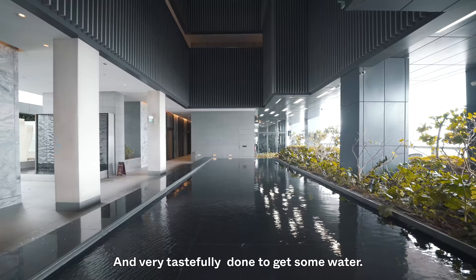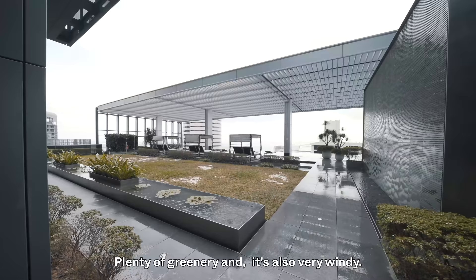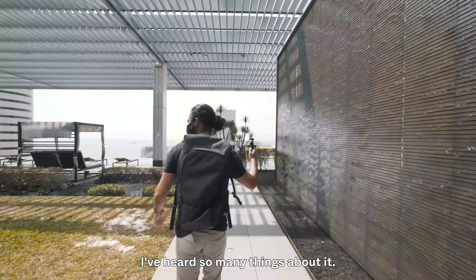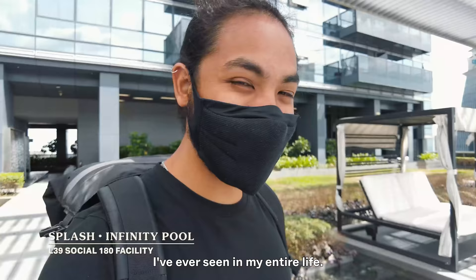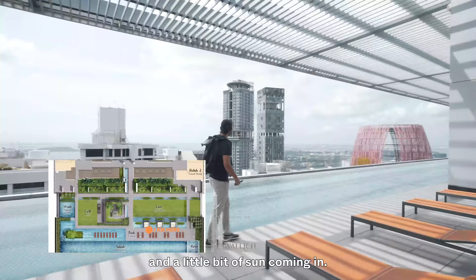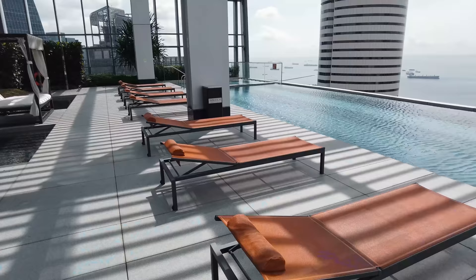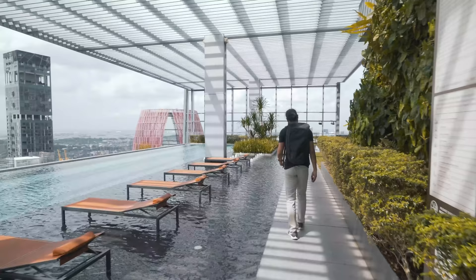You get water features, plenty of greenery, and it's also very windy. We're going to check out the infinity pool right now — probably one of the best views I've ever seen in my entire life. You get some very nice cabanas here, a little bit of sun coming in, sun decks just by the pool overlooking that incredible view. There are even submerged sun decks — because why not.